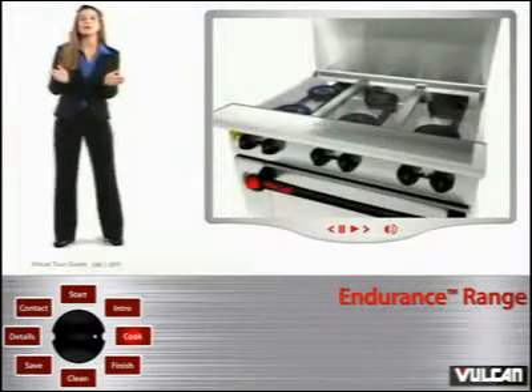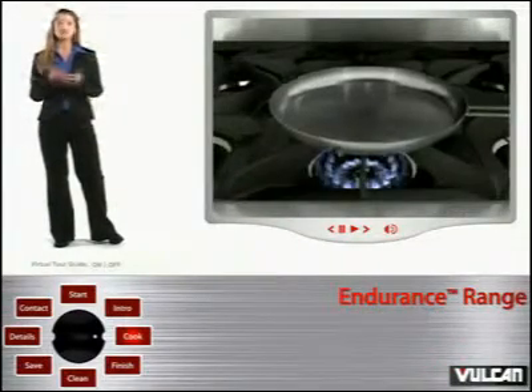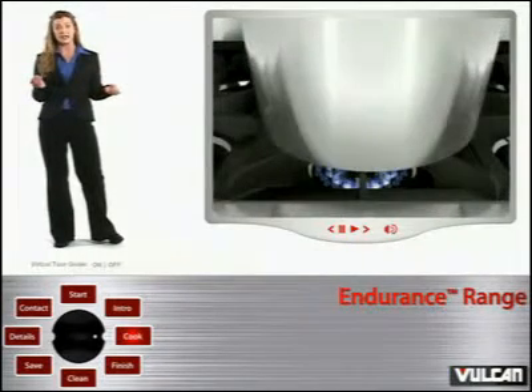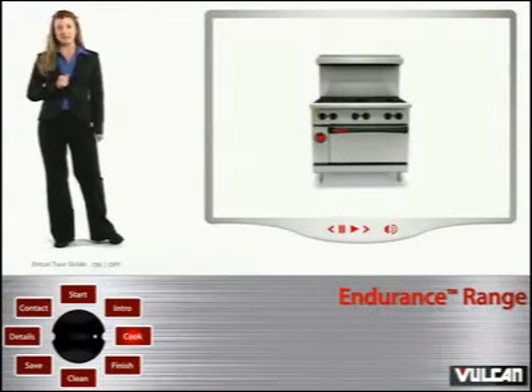The Endurance Range is capable of producing 32,000 BTUs per hour from its patented focused flame burner system. This system is capable of producing a high level of concentrated heat for sautéing and a low level of concentrated heat for simmering at the same time. This variation in flame intensity has considerable impact for kitchens that produce a wide array of menu choices.